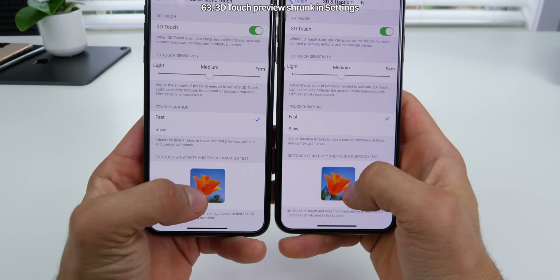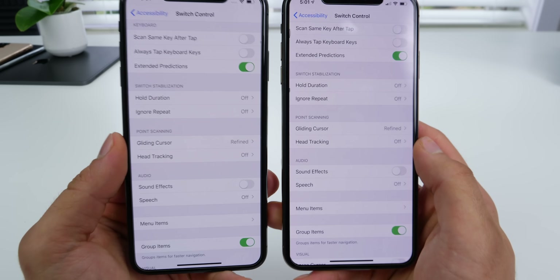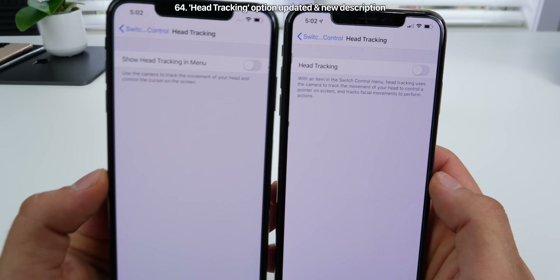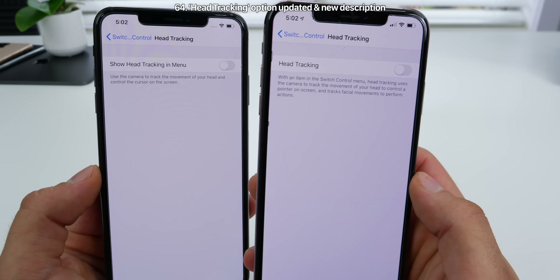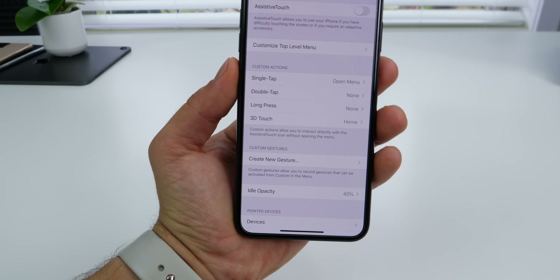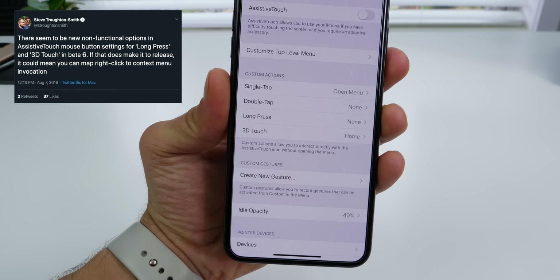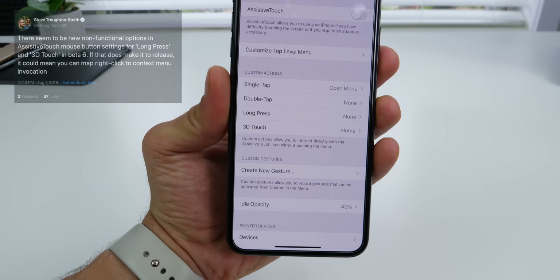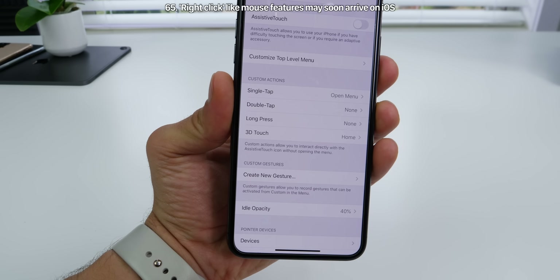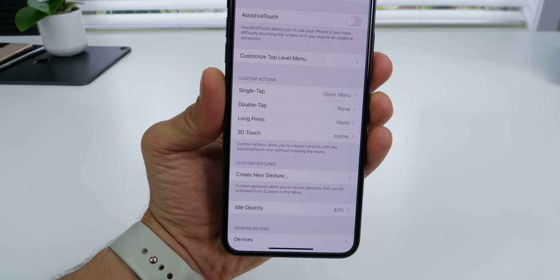In the 3D and haptic touch settings, the preview for 3D touch has been made smaller. In the switch control settings under the head tracking tab, 'show head tracking and menu' is now just called 'head tracking' with a new description. Steve Troughton-Smith points out there are new actions — long press and 3D touch for mouse control — which opens up the opportunity for a contextual menu like a right-click, but a more modern version with 3D touch.